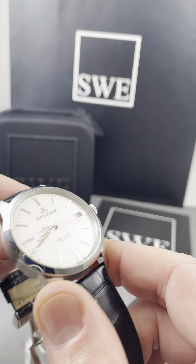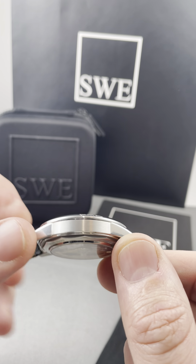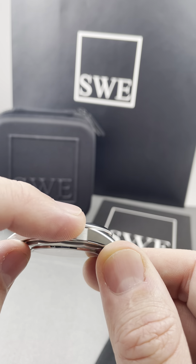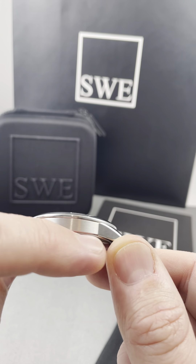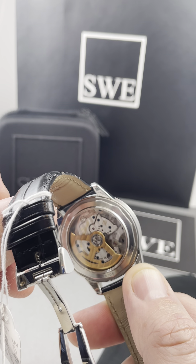But most importantly, when you look at the case design, you see some transition in the way that the sides are finished in that satin material versus the high polished bezel. And it's thicker — it's not really, really thin. You can also see through the case back all the beautiful designs of the Jaeger.